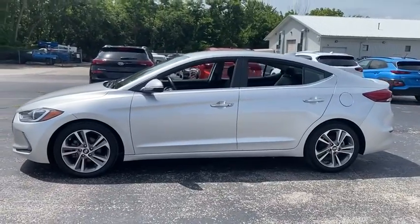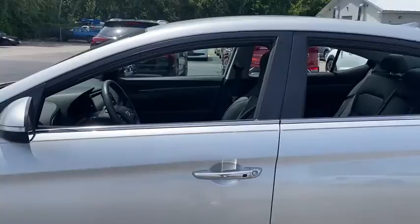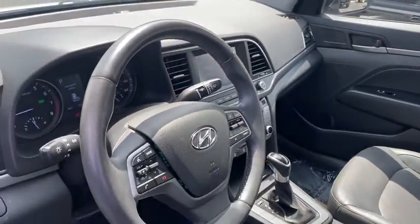With its luxurious standard features, the Elantra is an easy choice. This vehicle has less than 55,000 miles. Here are some of this vehicle's great options.